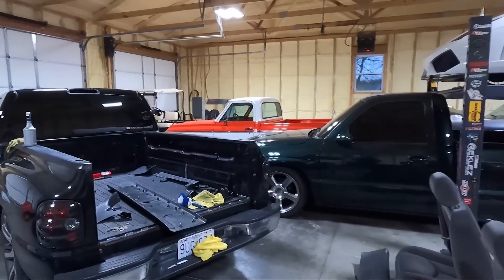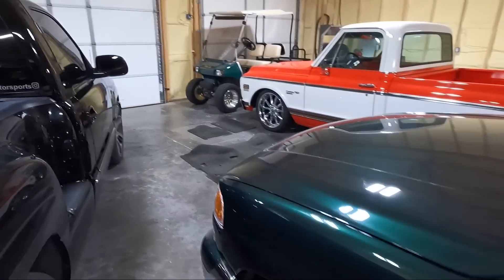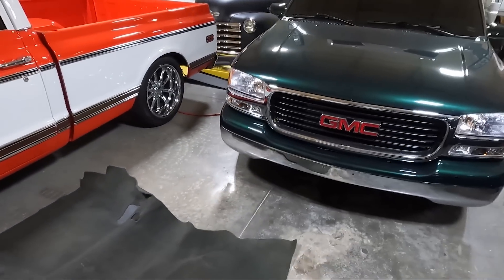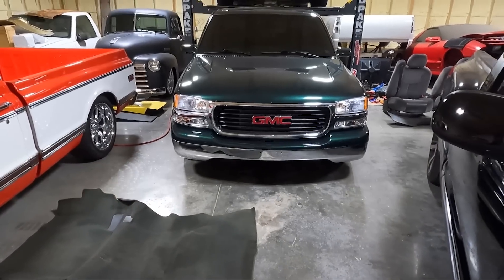So it's embarrassing, and ultimately I wasn't sure I was going to tell you guys, but crap happens and when you do stupid things, sometimes it happens. Anyway, it didn't hurt the truck that bad. We're going to go over and look. Luckily, the ditch that I went into is right beside my house.